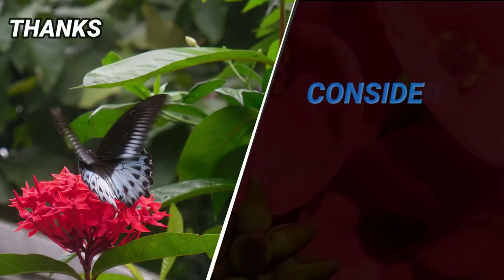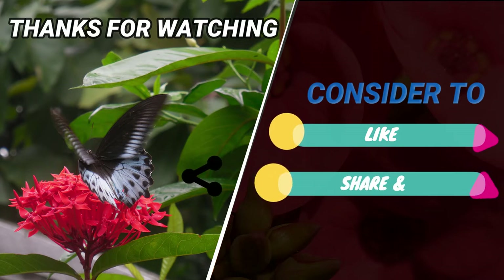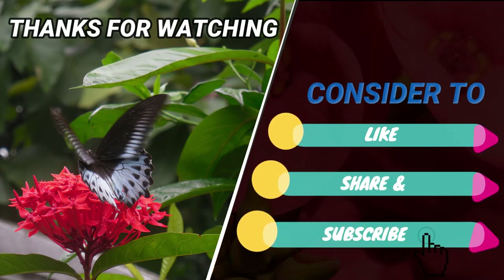Thanks a lot for watching. If you like the content please leave a like. Consider subscribing to this channel for more butterfly-related content. Au revoir.